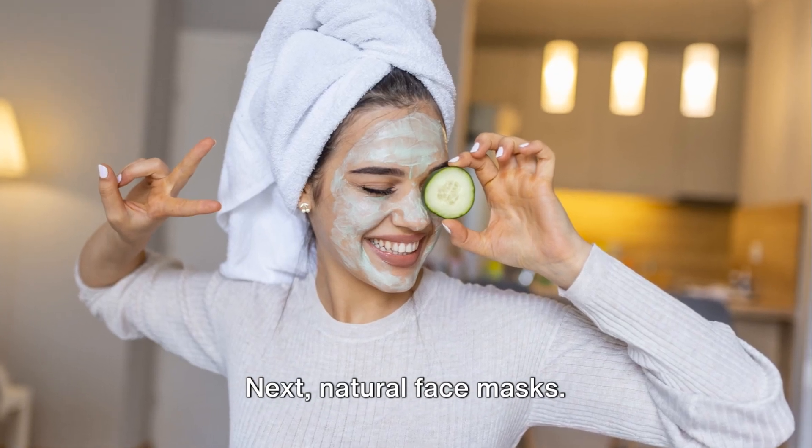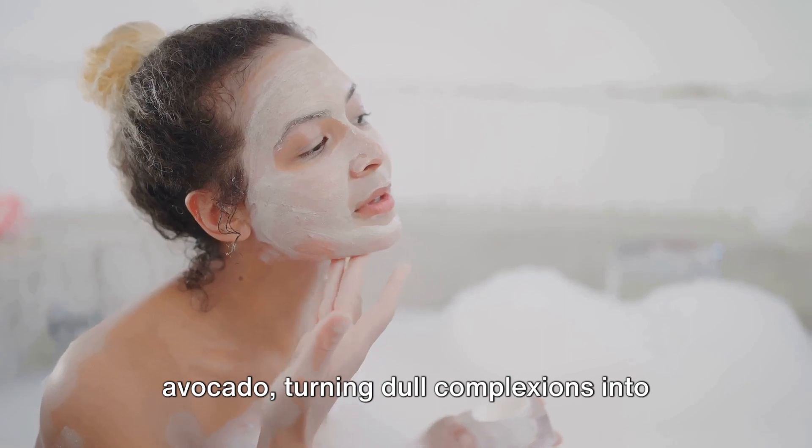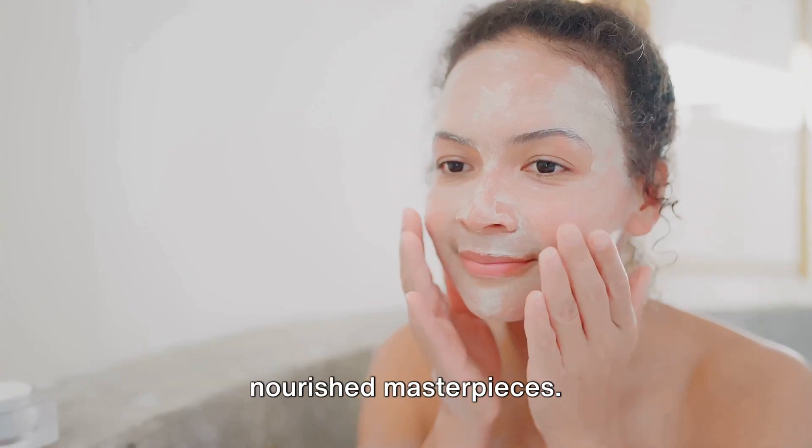Next, natural face masks. Witness the magic of honey, yogurt and avocado, turning dull complexions into nourished masterpieces.